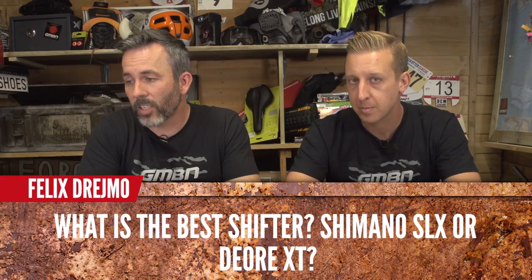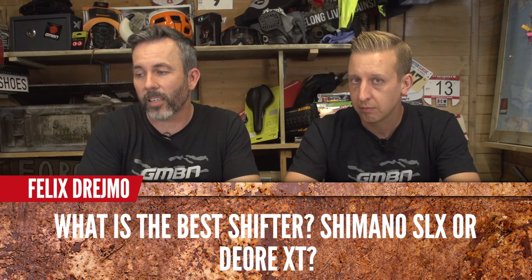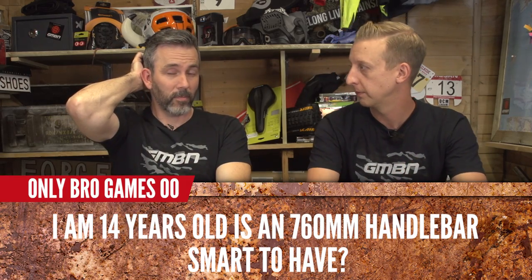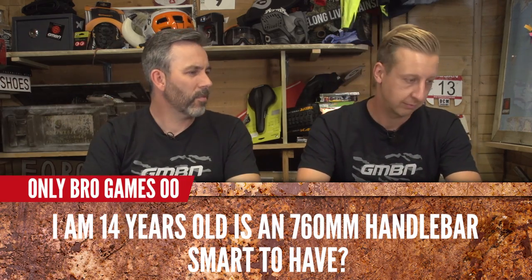Felix Dresmo asks what is the best shifter — Shimano SLX or Deore XT? Deore XT. They're both good, to be fair. Only Bro Game asks: I'm 14 years old, is a 760mm bar too big? No — this guy is out there riding 800mm bars, so you're about right.